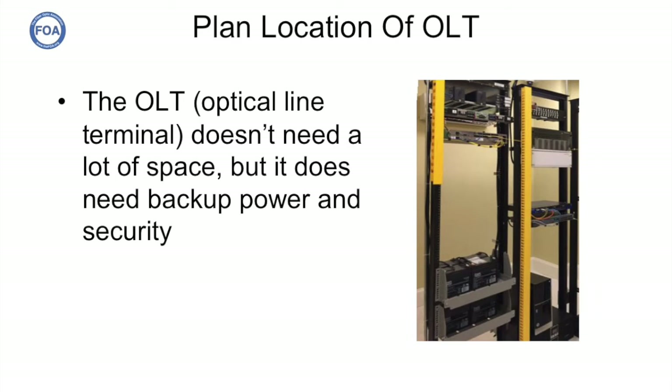They placed their head end in the headquarters of the construction company, setting aside a room and installing racks of equipment. These two racks hold all the equipment they need for the beginning of their fiber-to-the-home system, covering thousands of subscribers. Note that on the left-hand rack at the bottom are backup batteries, so they have backup power supplies.